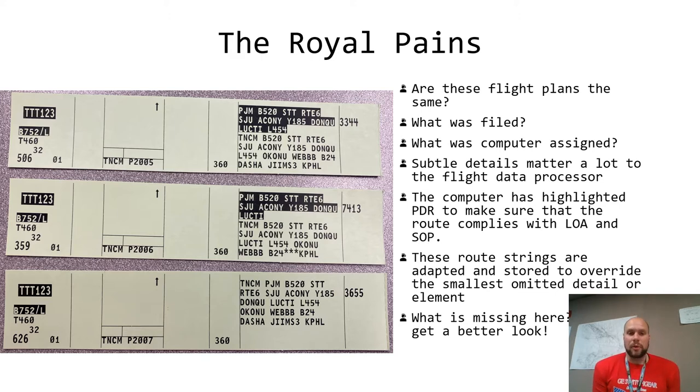Let's take a look at flight plan one. We see the air crew filed: Princess Juliana Blue 520, Saint Thomas Route 6, San Juan, OCONI, Yankee 25, DONKU, Lima 450 for OCONI, and onwards to Philadelphia. The computer did not like the fact that the filer forgot to file Papa Juliet Mike — there's no PJM in the route string filed by the company. After DONKU they filed Lima 454 to OCONI, but the computer is looking for exact syntax. This is a computer-stored route and if it doesn't match exactly, it will override it. Even though this flight plan is good and you can clear the aircraft as filed, you see how the computer is helpful but only to an extent.